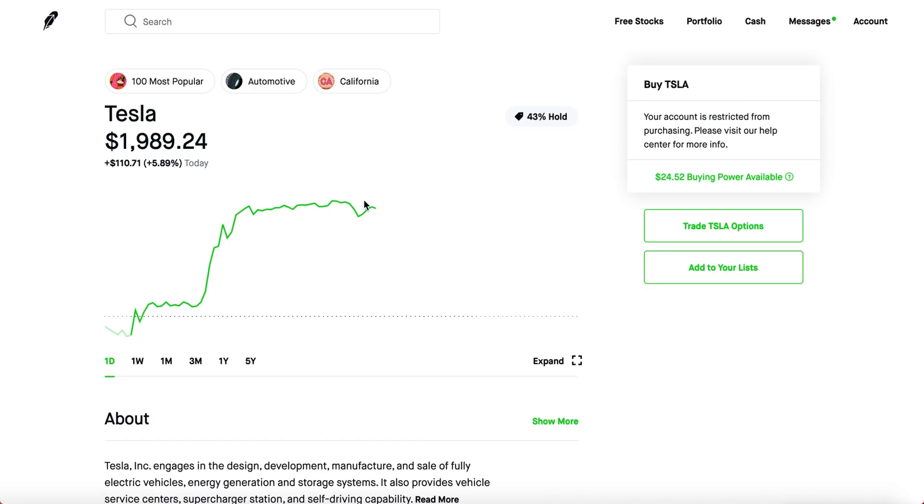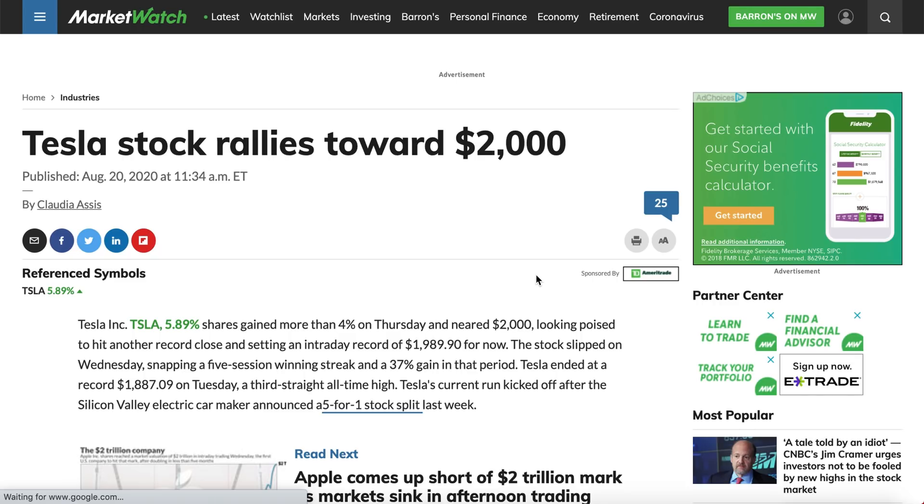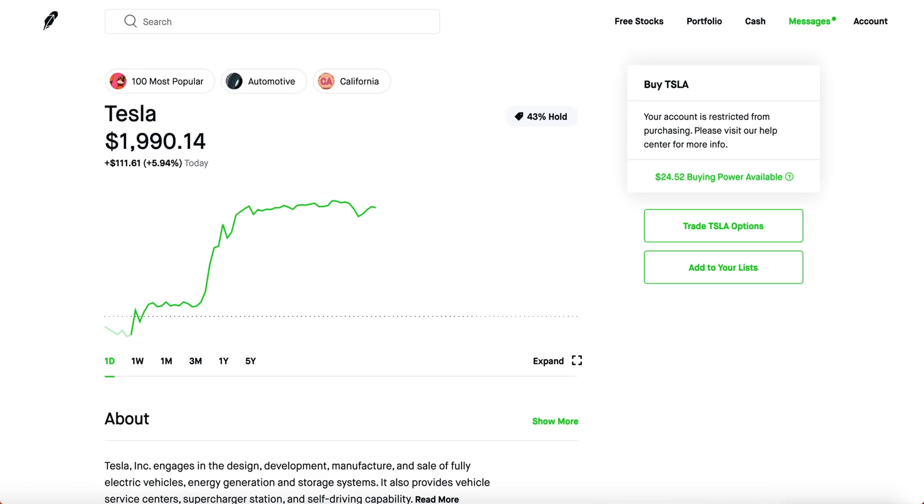Tesla is heading towards $2,000 and the news agencies are going crazy over it. It's a really big deal. Let's talk about some strategies and pros and cons — how you guys could be making really good money whether the stock is going down or going up. Keep in mind these strategies will not work 100% of the time, so definitely be careful and check your own risk tolerance.